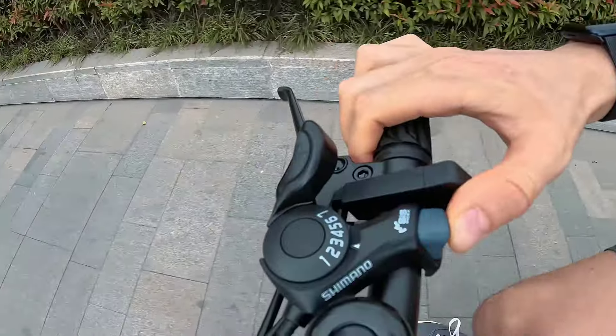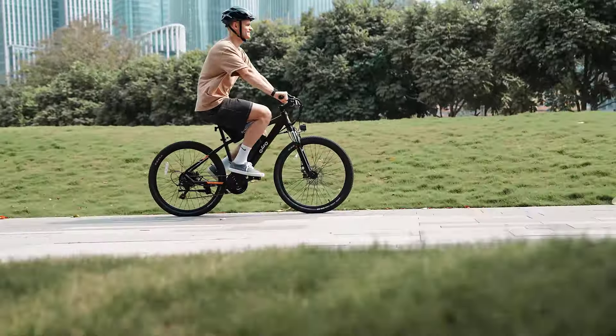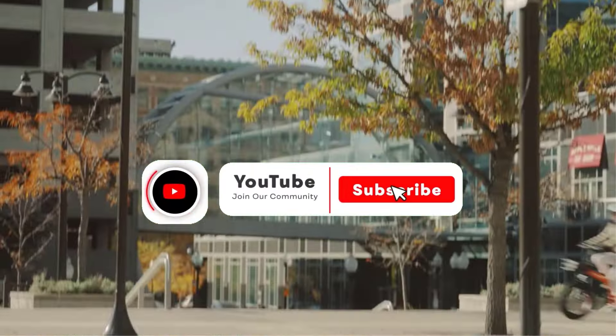In this video, we will discuss the 5 best electric bikes. After watching the video, you can decide which one is best for you. If you want more information on these products, don't forget to check the links in the description below and subscribe to the channel for future updates. So let's get started.